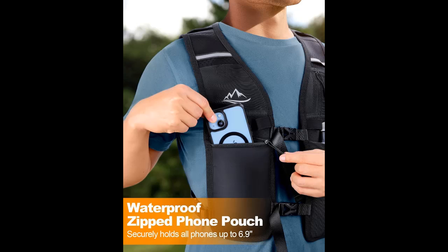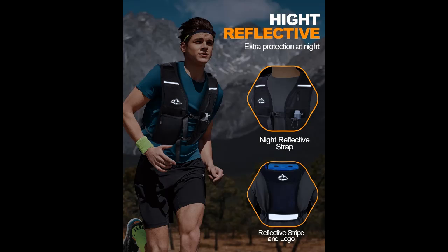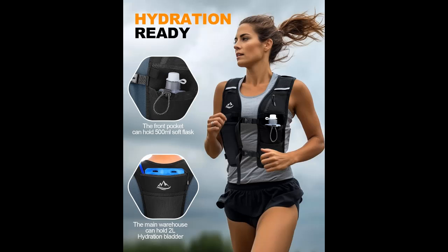Versatile and Multifunctional. This running hydration vest is perfect for a variety of outdoor activities, from hiking and trekking to cycling. Its versatile design and ample storage make it a must-have for active men and women seeking convenience and efficiency.